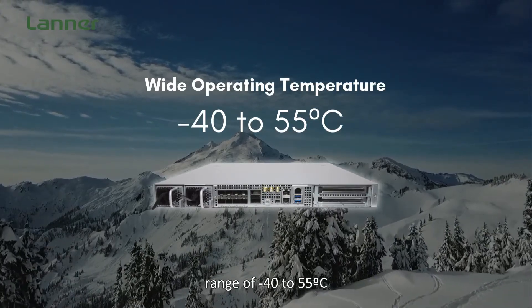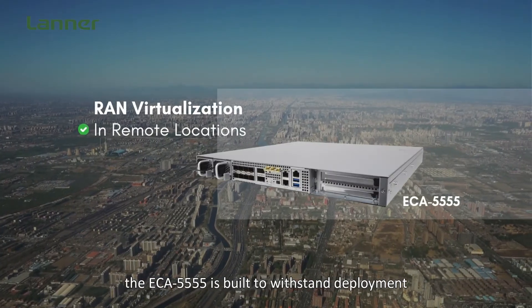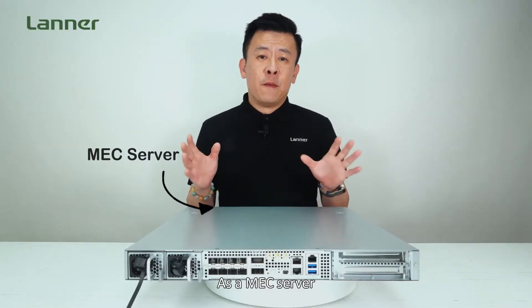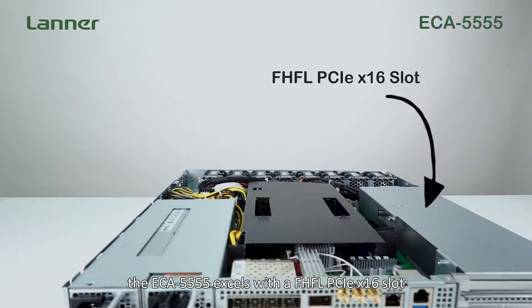With its wide operating temperature range of -40°C to 55°C, the ECA 5555 is built for standard deployment in even the most remote locations. For RAN virtualization as a MEC or MAC server, the ECA 5555 excels with a full-height, full-length PCIe x16 slot.